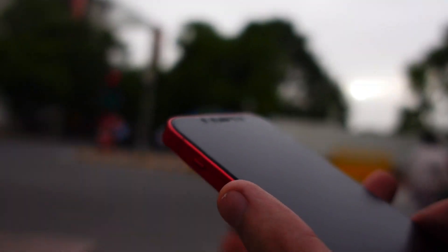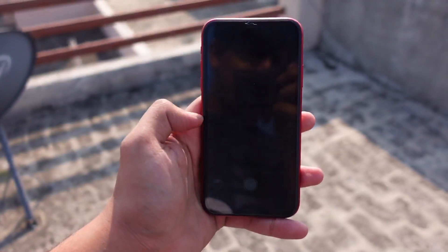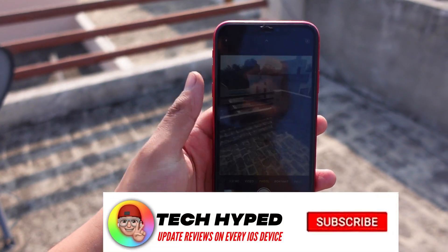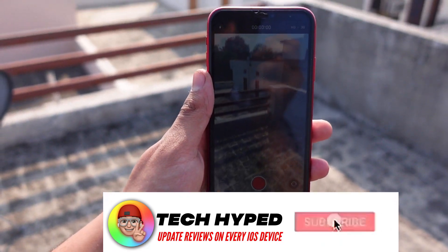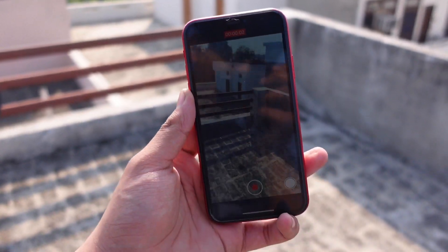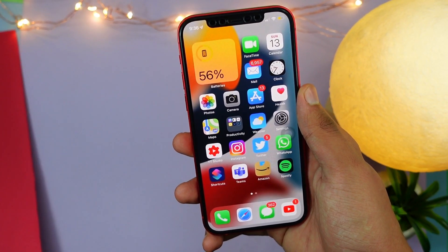If your iPhone is on iOS 14.6, you may have already noticed a battery drain issue that is impacting a lot of people, including me. I have suffered from it even on my iPhone 12, so the phone model does not really matter — this bug is on all iPhones.